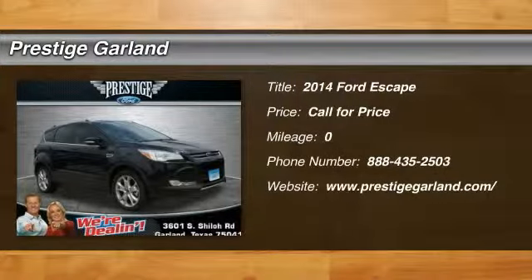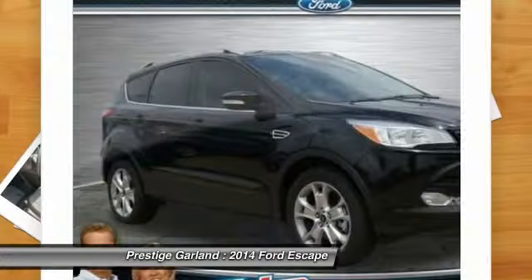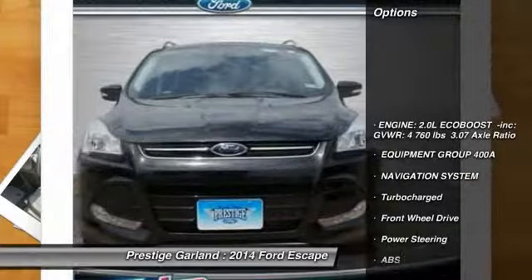The 2014 Ford Escape. Gas engines flex, tow, sip and go with Ford Escape. Here are some of this vehicle's great options.